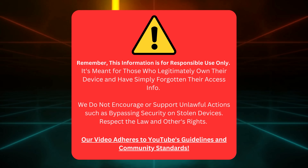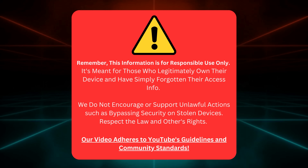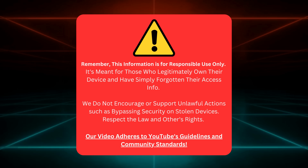This info is for folks who honestly own their device and have just lost their access details. We're not about breaking the law or helping out with stolen devices. Let's be fair and respect others' rights. Our video follows YouTube's rules and community standards. Alright, with that cleared up, let's get going.